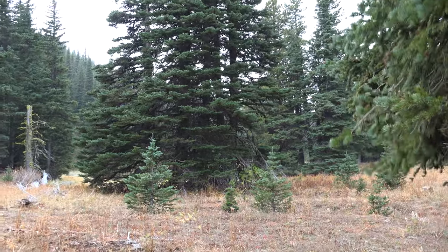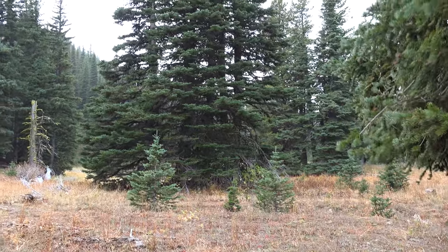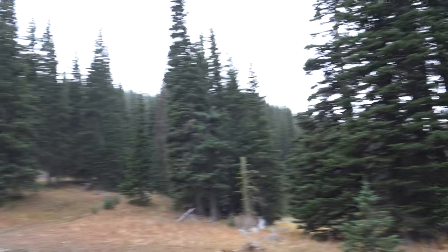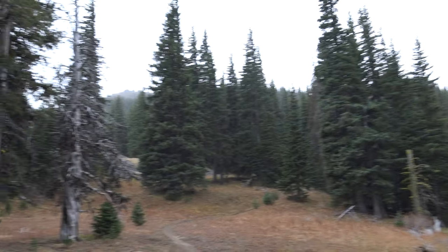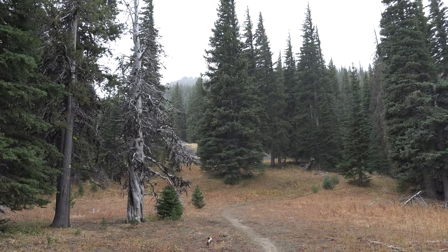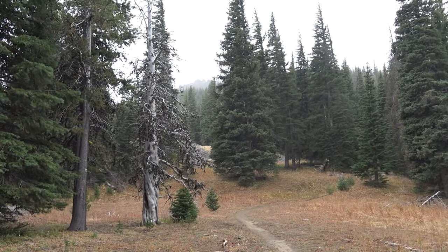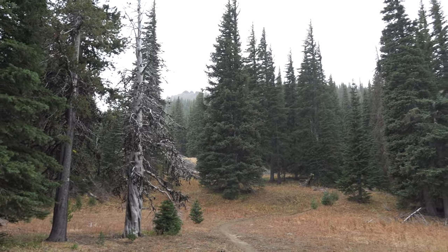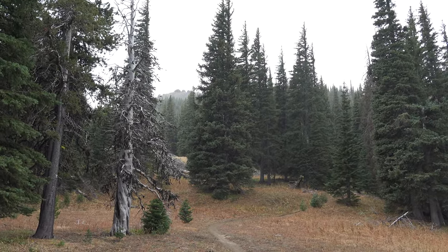We're hiking up at Mission Peak, Saturday October 10. We didn't quite figure on having a snowstorm, but we're experiencing a bit of a snowstorm on our way up toward Mission Peak, which is off of trail 330, off of the road past Beehive Reservoir near Mission Ridge Ski Resort in the Wenatchee, Washington area.